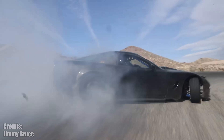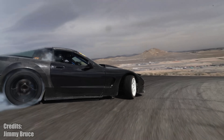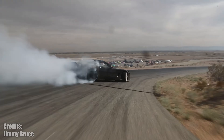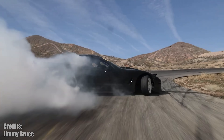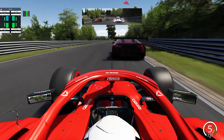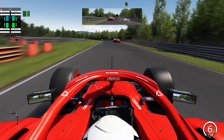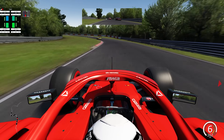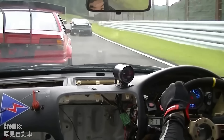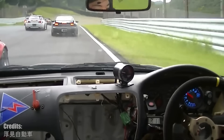Everyone who has driven a diesel car knows how much low-end torque they have, which means it's much easier to get the car rolling without even touching the throttle. Now imagine you have more than four cylinders under the hood — let's say four times the amount. Audi developed a V12 diesel engine and put it into an R8. While it was just a concept car, the engine itself was actually later used in the Q7 SUV.